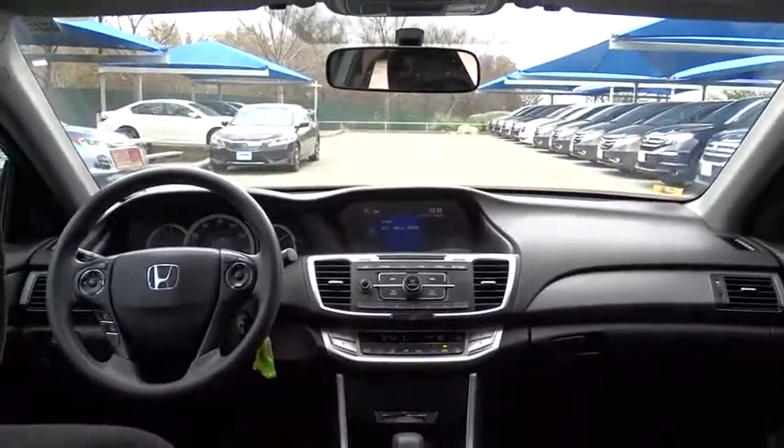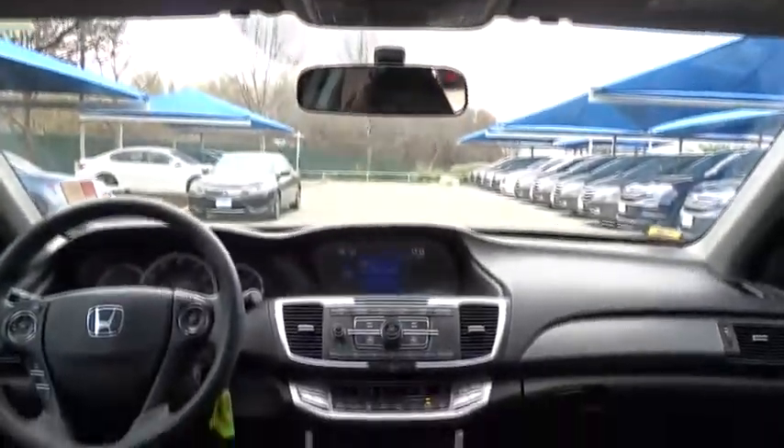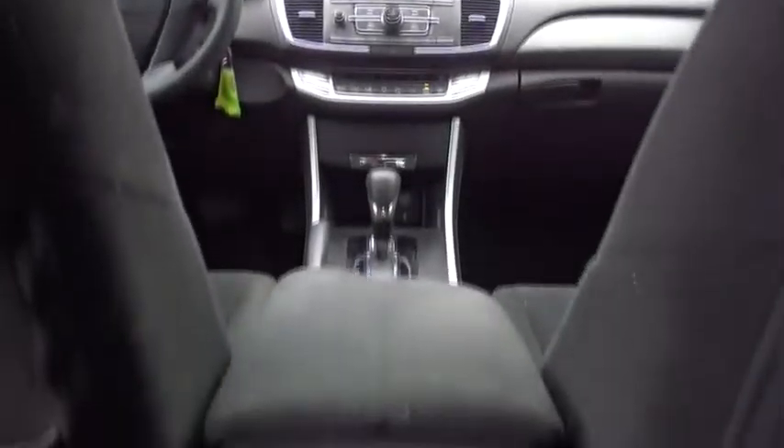Floor mats, cruise control, aluminum wheels, four-wheel disc brakes, climate control, AM/FM stereo radio, rear defrost, front-wheel drive, trip computer, CD player.